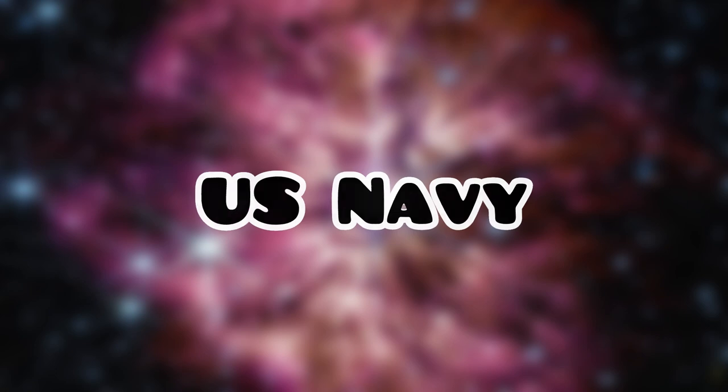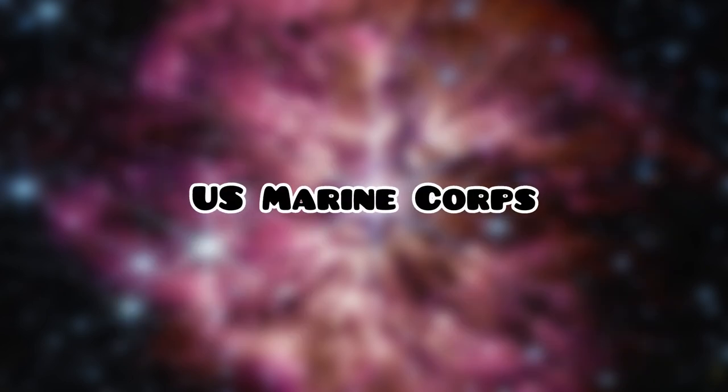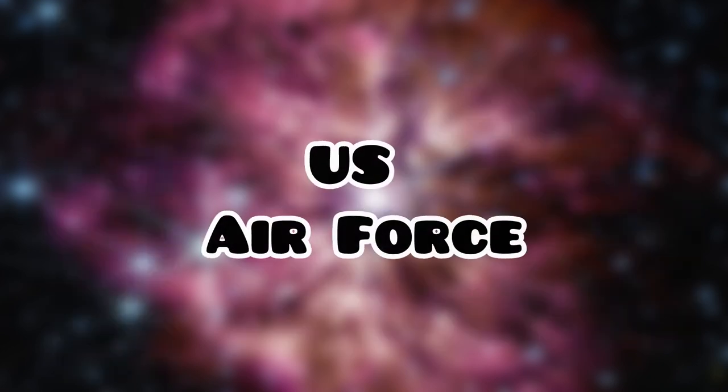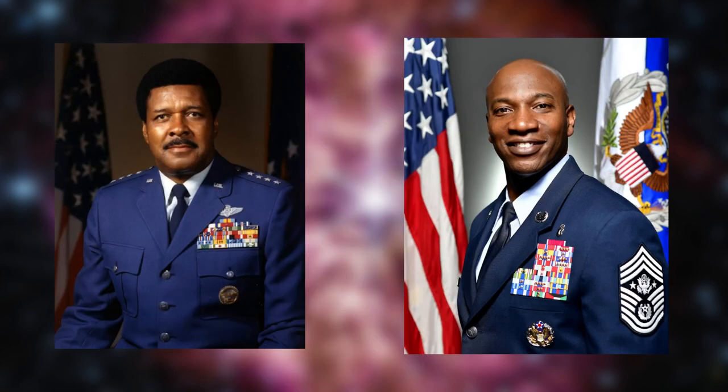First up, the United States Navy. The United States Navy's uniform has stayed roughly the same since the 1920s and is a recognizable branch. United States Marine Corps — this uniform has stayed roughly the same since the 18th century and was argued as the best of many uniforms. U.S. Air Force has widely stayed the same with a few changes along the way since the 1980s.